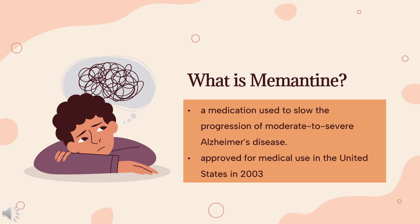Severe side effects may include blood clots, psychosis, and heart failure. Memantine was approved for medical use in the United States in 2003. It is available as a generic medication. In 2020, it was the 152nd most commonly prescribed medication in the United States, with more than 3 million prescriptions.